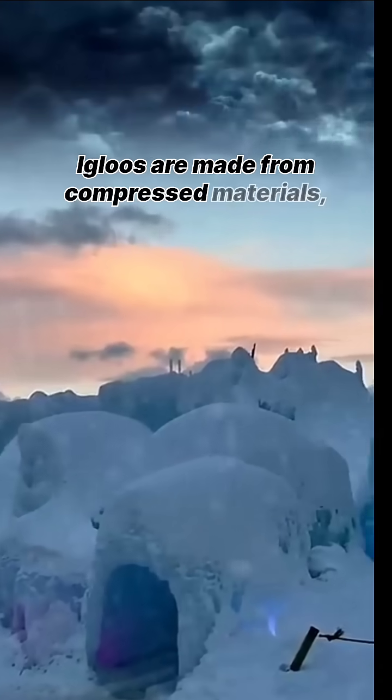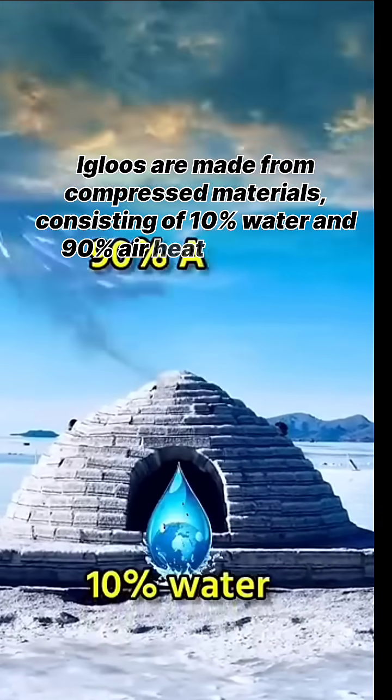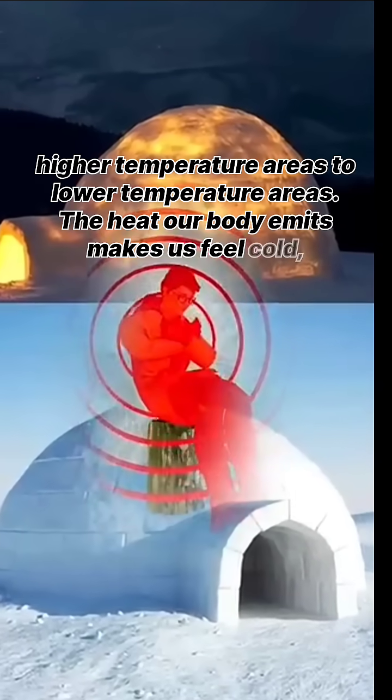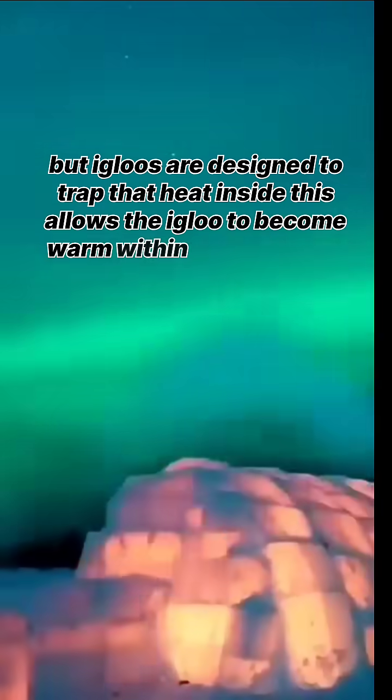Igloos are made from compressed materials consisting of 10% water and 90% air. Heat flows from higher temperature areas to lower temperature areas. The heat our body emits makes us feel cold, but igloos are designed to trap that heat inside — this allows the igloo to become warm within a short time.